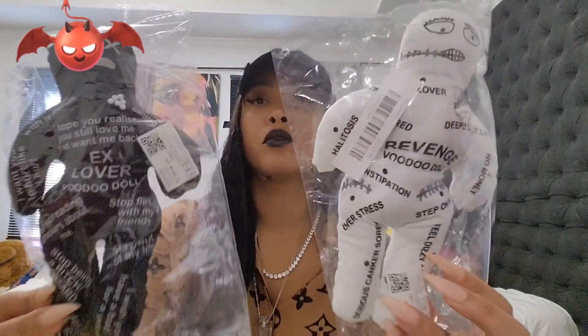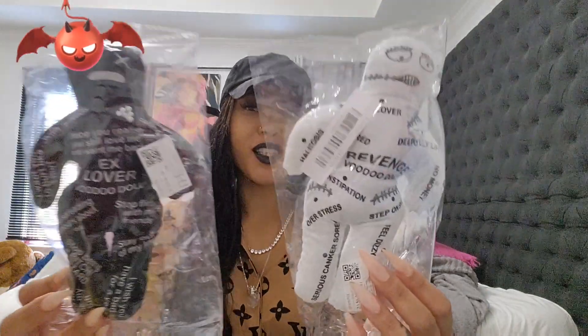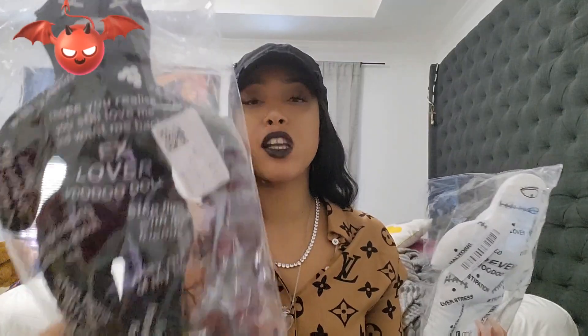I showed these in my last video but I'll show them again — just imagine what you can do with these. We have the revenge doll and the ex lover doll, white one and black one. As I mentioned, I would be keeping one for myself — two probably, one of each. Actually not the ex lover one, I don't give a damn what he's doing. I'm not keeping that one. But the revenge doll — you never know when you gotta be wicked, right my wicked witchy beauties!